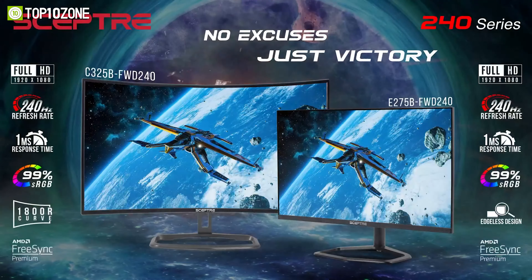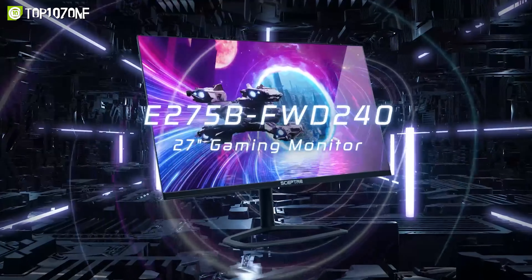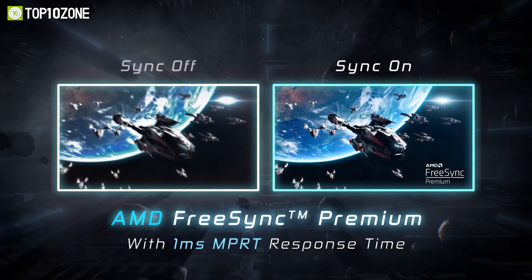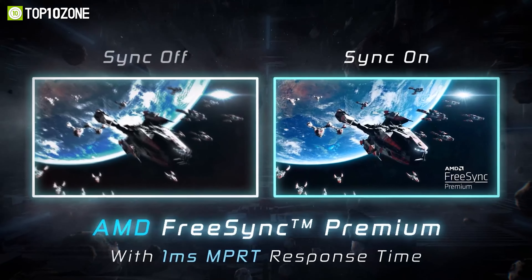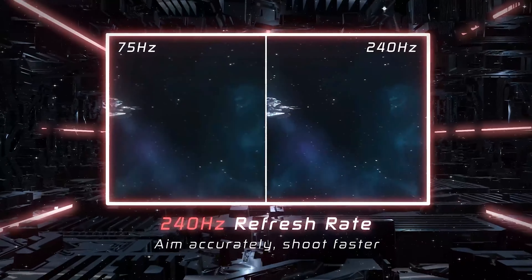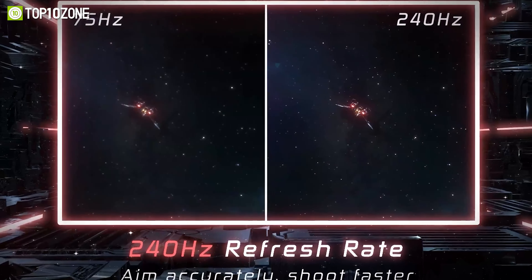It also has a 1ms response time for smooth and responsive gameplay. The Sceptre E275B FWD240 supports AMD FreeSync Premium technology, which eliminates screen tearing and stuttering for a fluid gaming experience. The edgeless design of the monitor gives you a panoramic view of the action, while the built-in speakers provide crisp and clear audio.